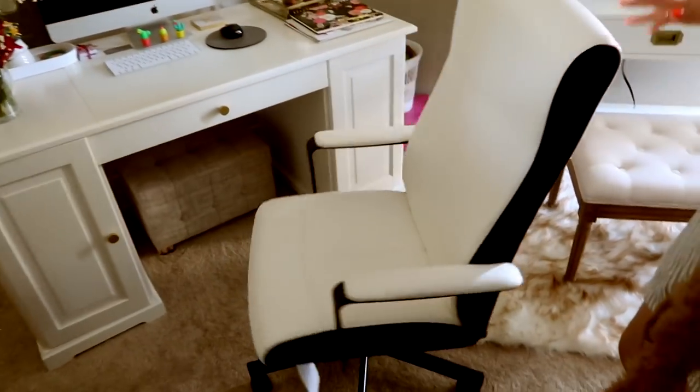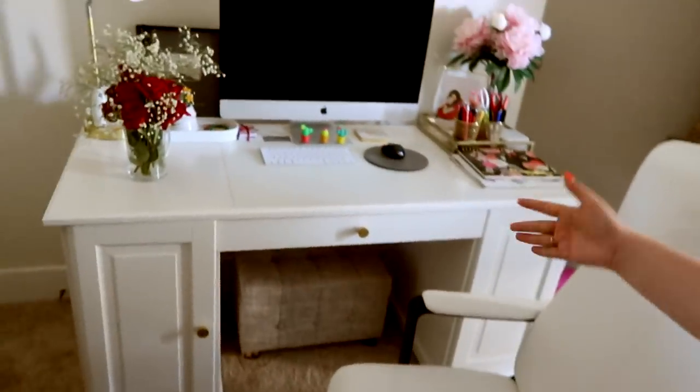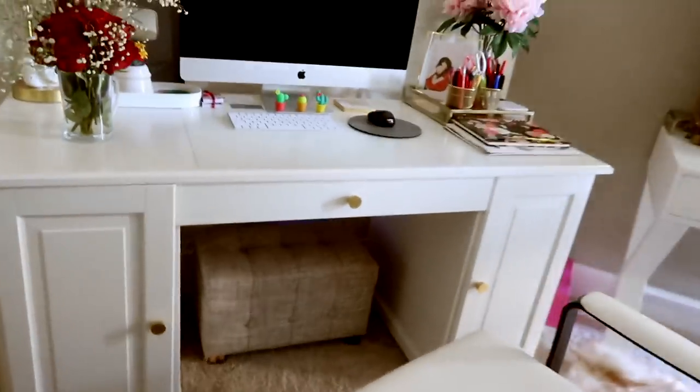This chair is super comfortable — it's also from IKEA. And there's this little bench thing that also opens up so you can put stuff inside. Resting your foot on that while editing is like the best thing ever.